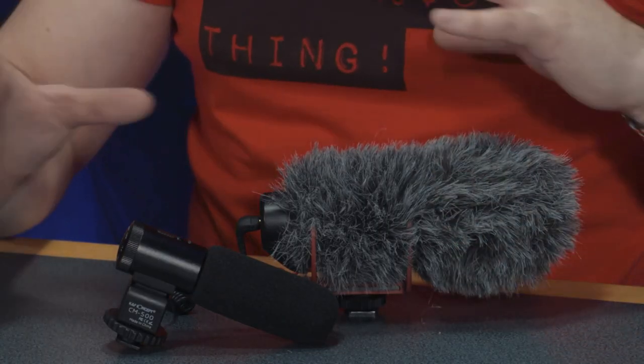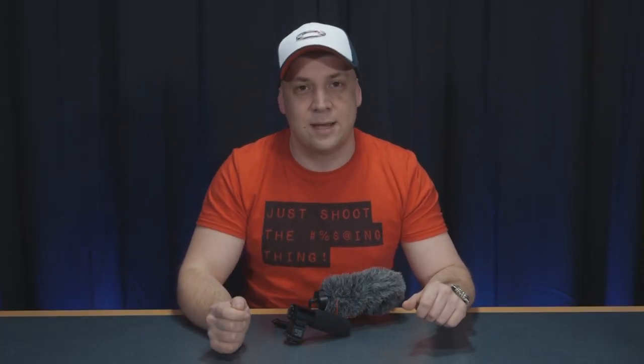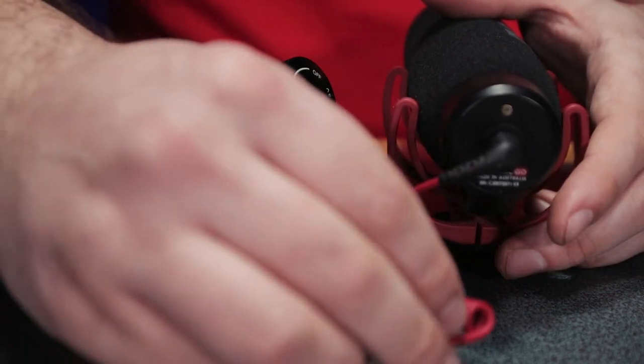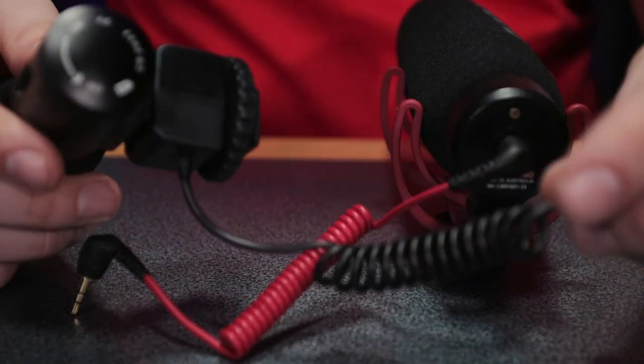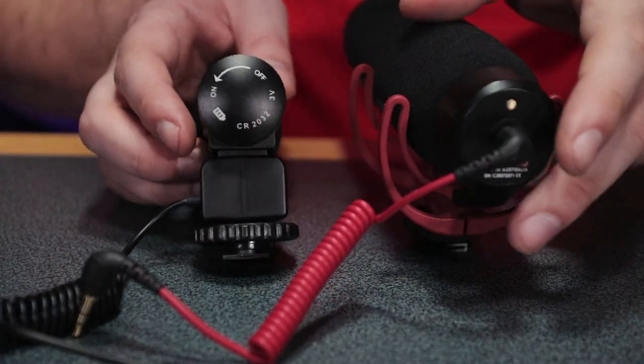Being condenser microphones means they both require some form of power, and this is where the Rode VideoMic Go really wins over the KNF Concept. The Rode microphone is powered from the camera via its 3.5mm audio jack, making it an always-on microphone. You don't need to worry about any switches or batteries — as soon as the camera is on, so is the microphone.